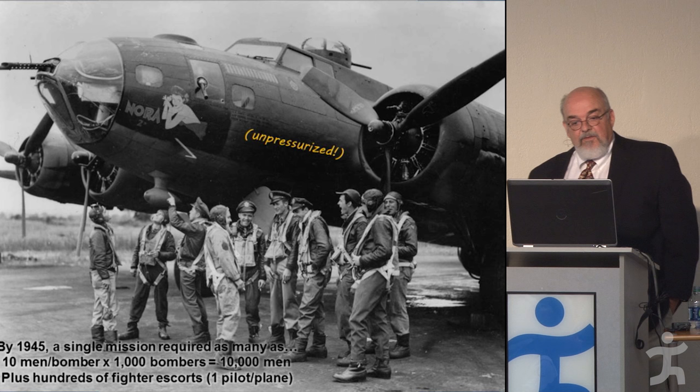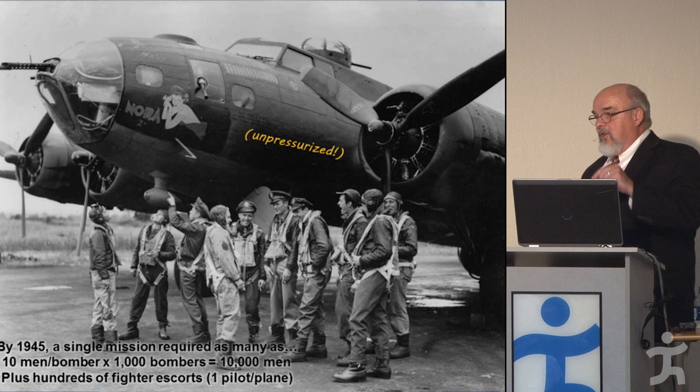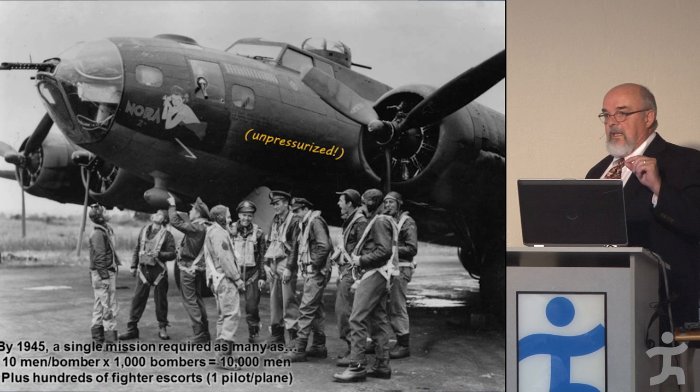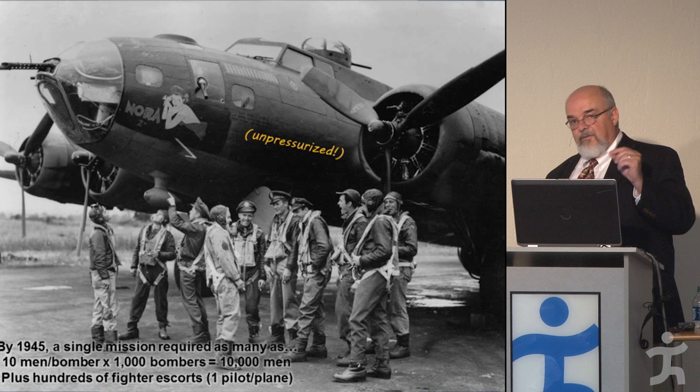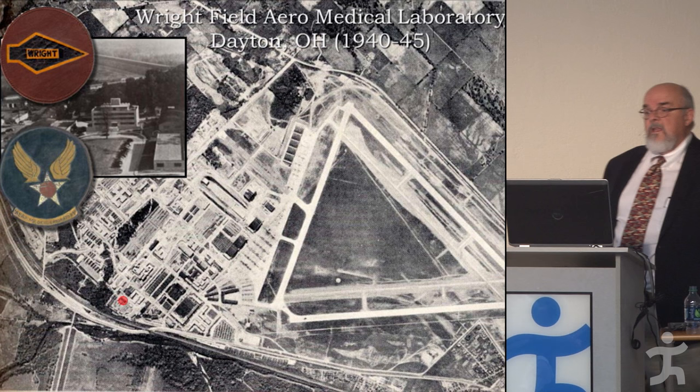A B-17 bomber has a crew of 10. By the latter half of the war, they might send out 1,000 bombers at a time — 10,000 men — plus hundreds of fighter escorts. You're having to sustain thousands of men in an environment where, if they didn't have their oxygen and if their skin was exposed to the air, they'd freeze, get frostbite, and die from lack of oxygen.